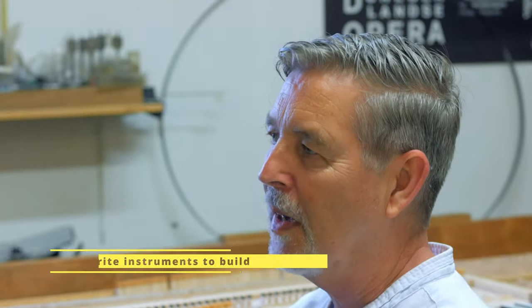Just working on harpsichords, working on kits. I think early pianos — the Steins and the early Walters — are really interesting. We have so few instruments from the beginning, from the 1780s, and they are so much more interesting than the Walter everyone copies.